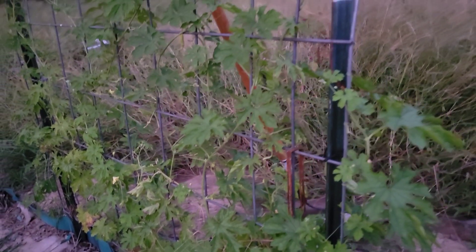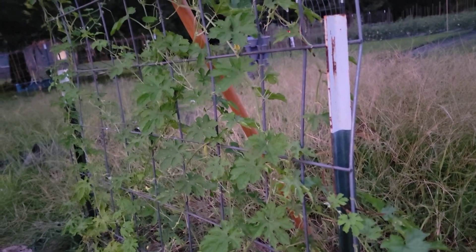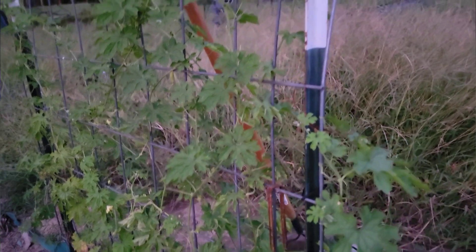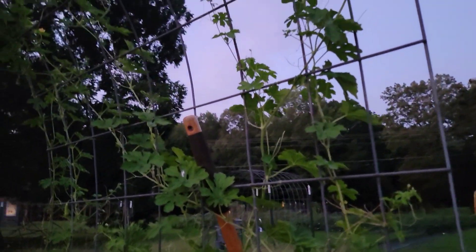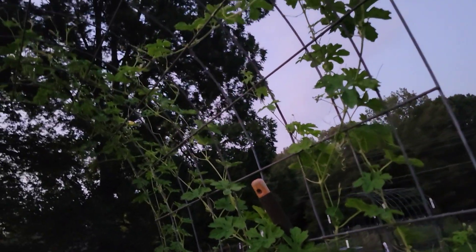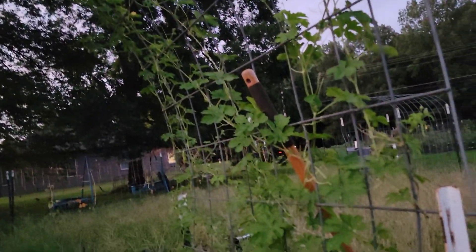It is the next day and getting dark already. I'm here in the old garden harvesting whatever we can get. These are some of our bitter melon plants grown on one of our arch trellises. We've harvested a few of the bitter melon.